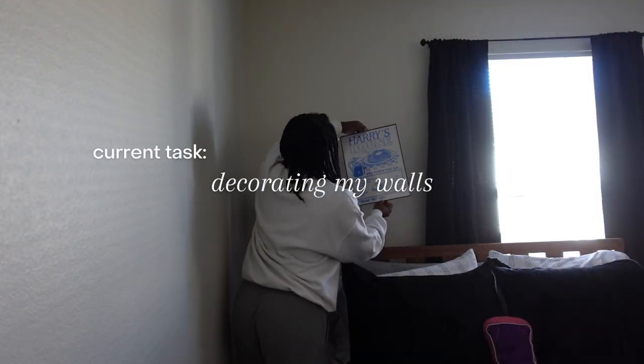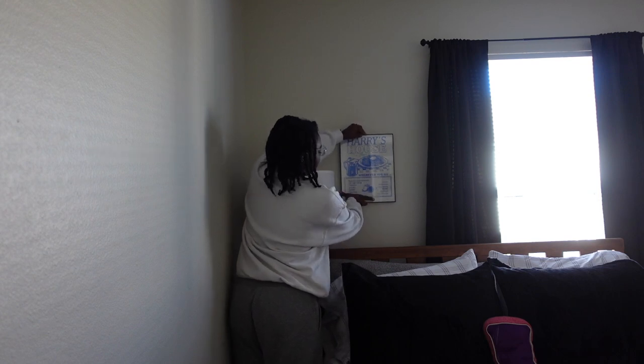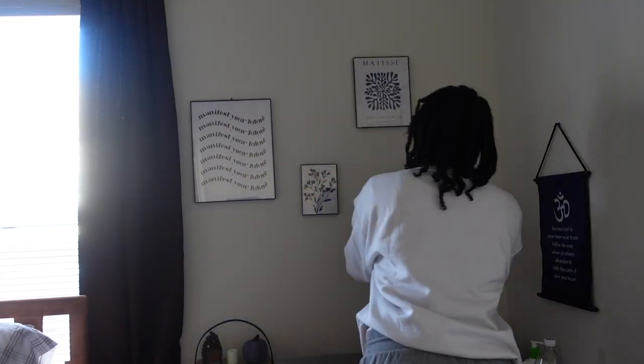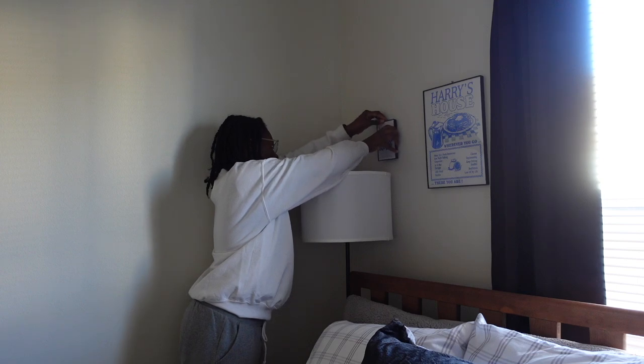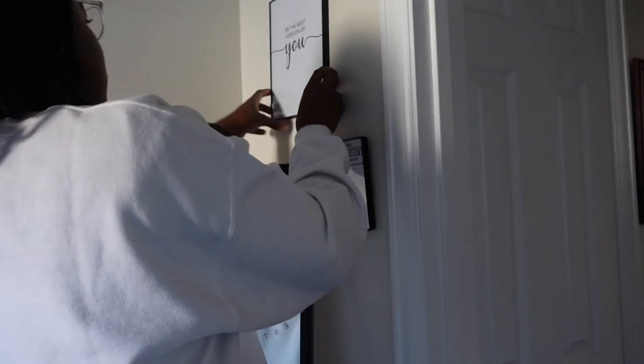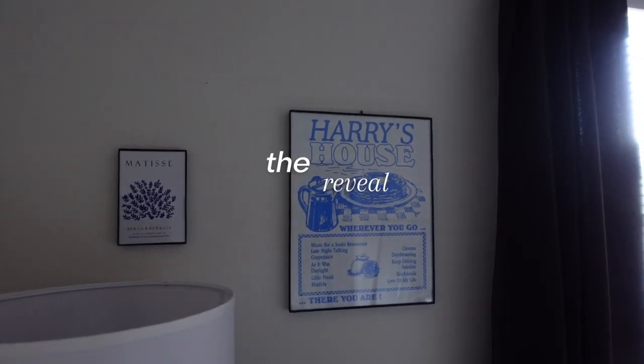Now is the moment my mother has been waiting for. I am finally able to decorate my walls and they are no longer bare. And here's how decorating my walls turned out.